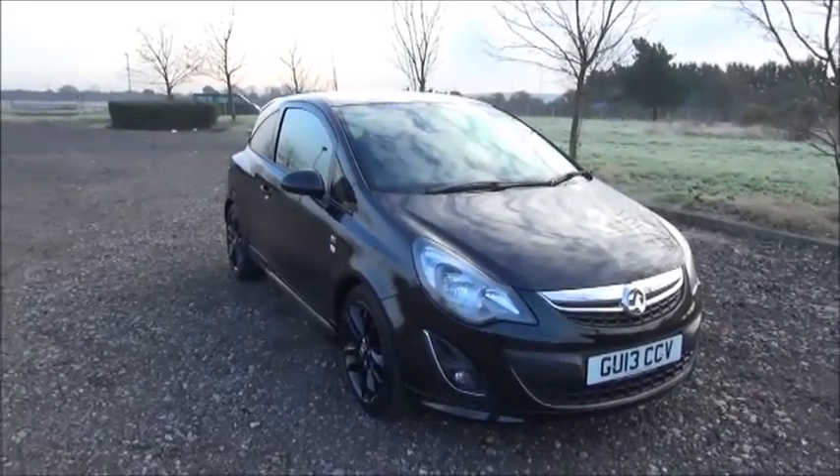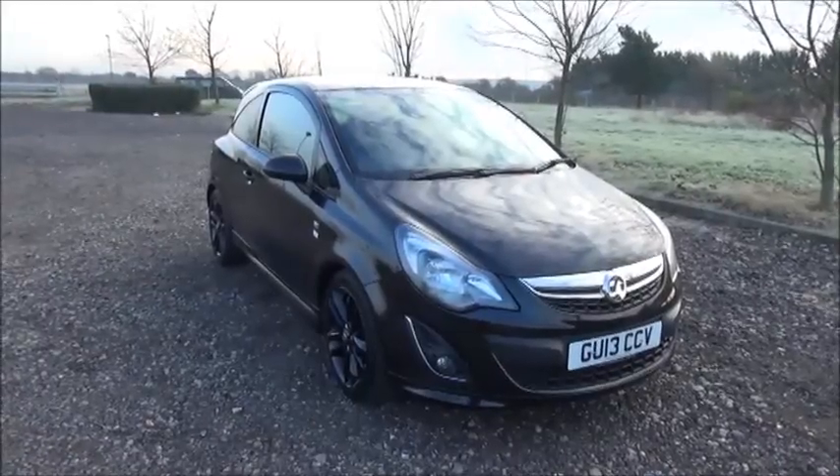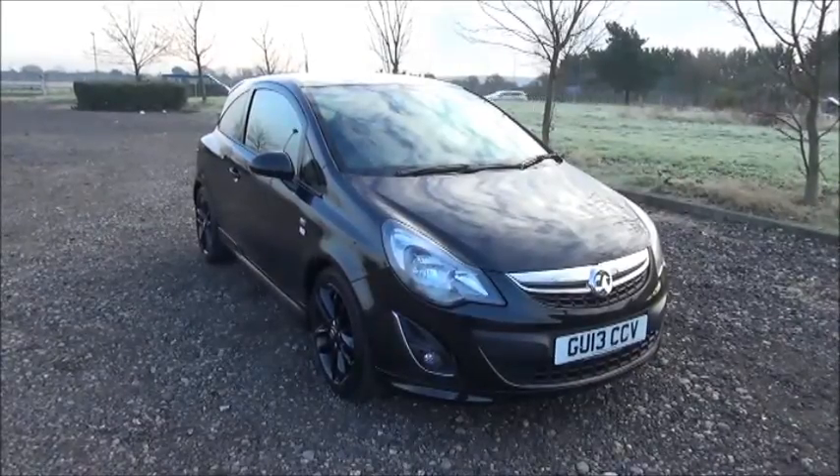This car has a warranted mileage of 32,300 miles. The Corsa has a CO2 figure of 129, which equates to a road fund licence fee of £110 annually.